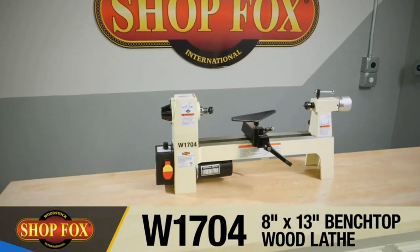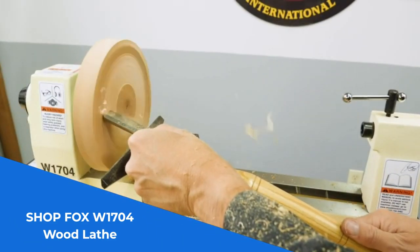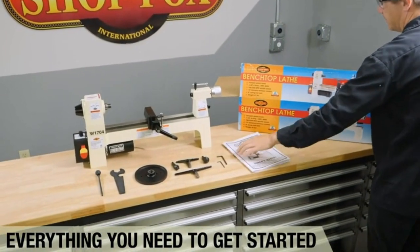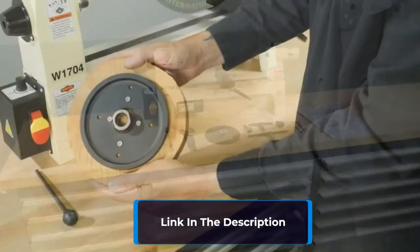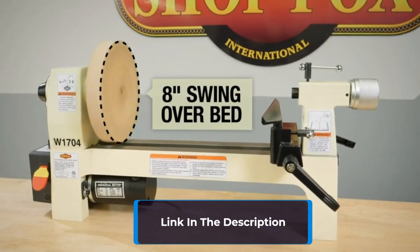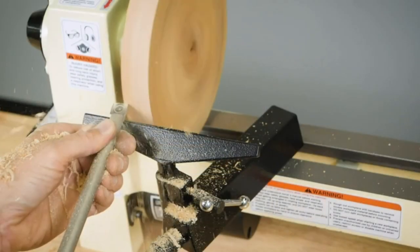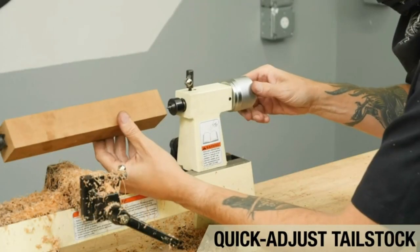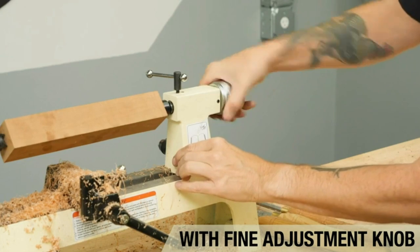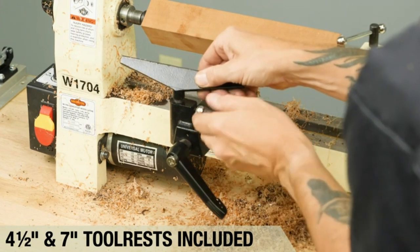The ShopFox W1704 Wood Lathe is about to revolutionize your woodworking game. This extraordinary lathe is a force to be reckoned with, offering a range of features that will take your craftsmanship to unparalleled heights. Safety is paramount, and the W1704 comes equipped with a safety paddle switch, ensuring peace of mind during operation. With the MT-1 Spur Center and MT-1 Live Center, you have the perfect setup to securely hold and rotate your workpieces. The 4-inch and 7-inch tool rests provide excellent support and stability, allowing you to achieve precise and controlled cuts.